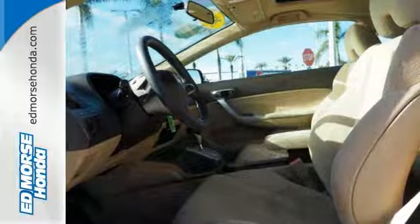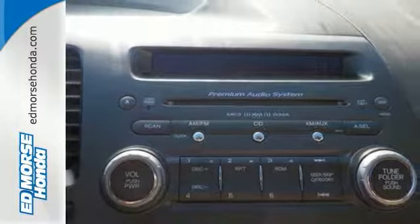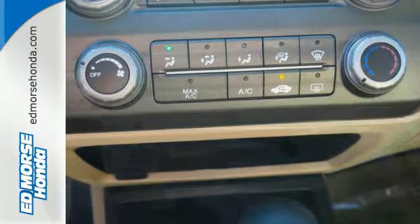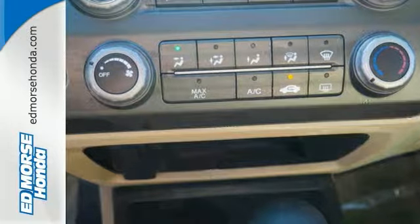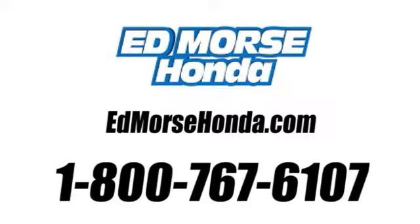With the highest quality, reliability, and safety in its class, there's no wonder why the 06 Civic has such high resale value. See it for yourself today. Call us today at 1-800-767-6107.